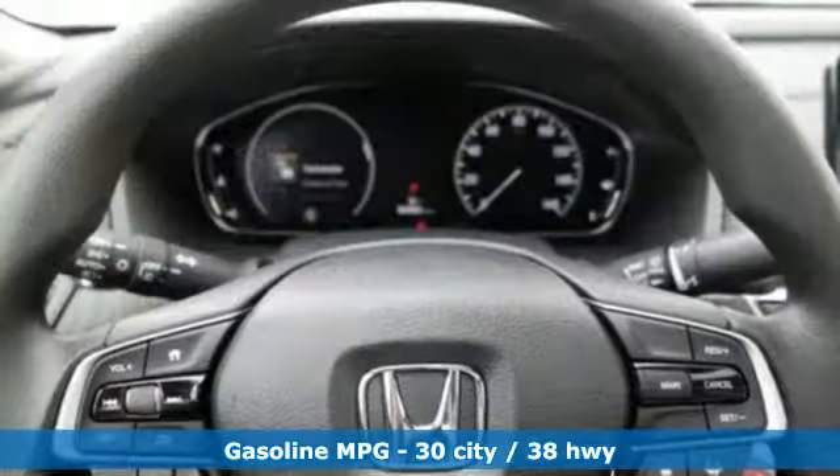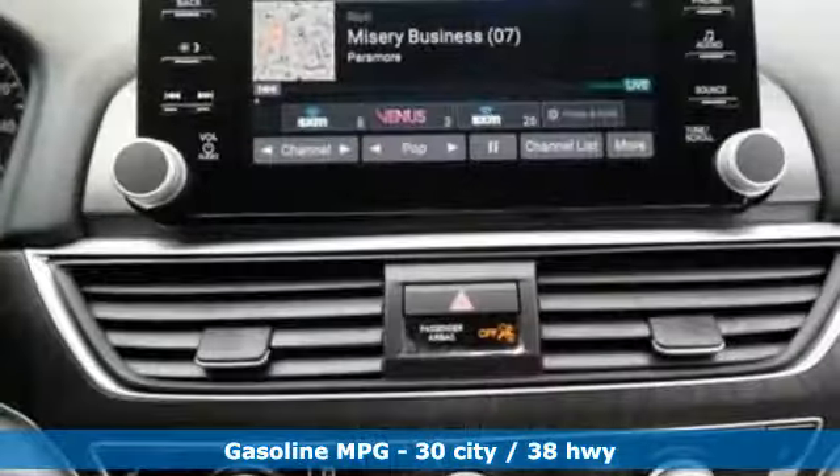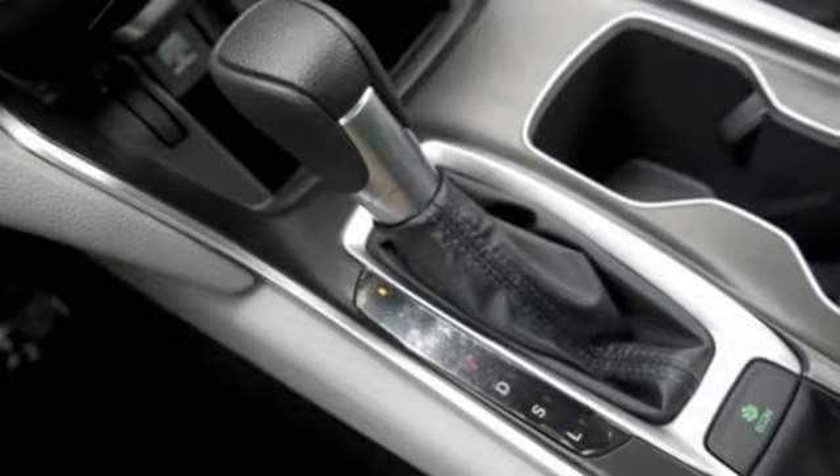Bluetooth wireless audio streaming, Apple CarPlay, Android Auto, Dual Zone Climate Control, Smart Vent Seat Mounted Airbag, Smart Entry Key, and Front Heated Bucket Seats.